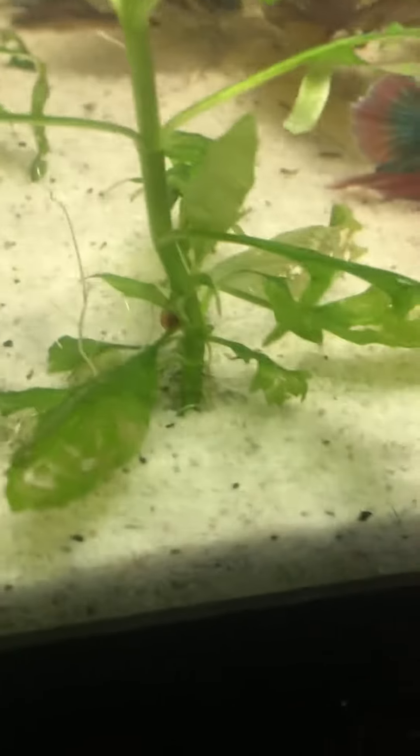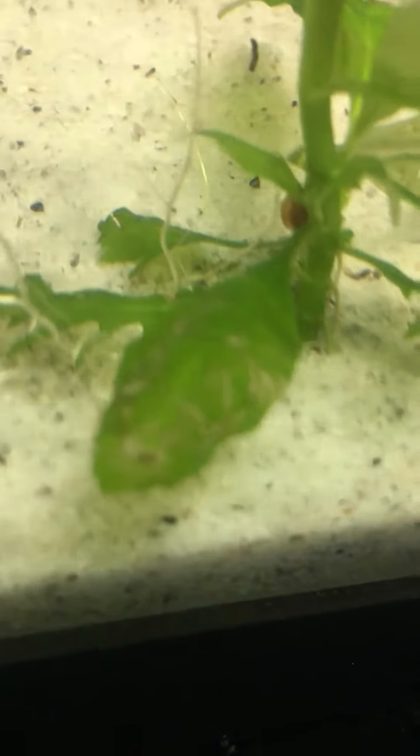This guy doesn't move around much. I'm not sure if it's dead or not. It seems to be growing, but it doesn't seem to be doing much of anything else. I don't know.